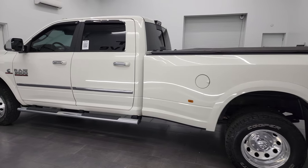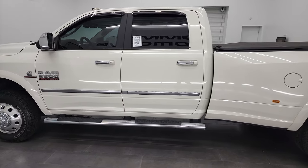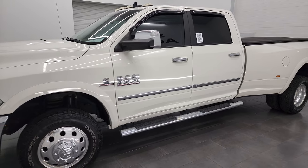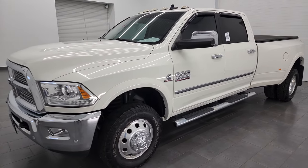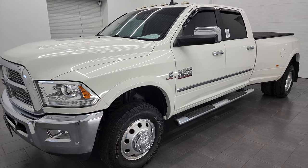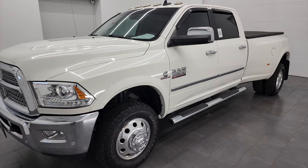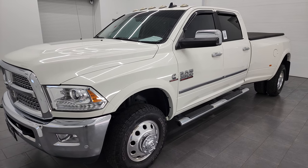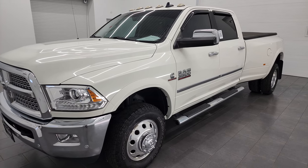This 2017 Ram 3500 has the 6.7 liter high output Cummins diesel. It's paired up with the Aisin heavy duty 6-speed automatic transmission. This truck can tow up to 24,890 pounds and has a max payload of 5,402 pounds.